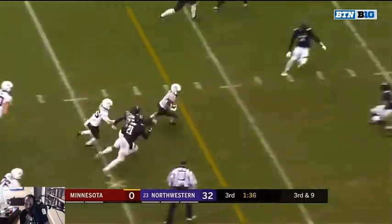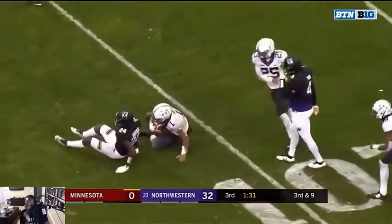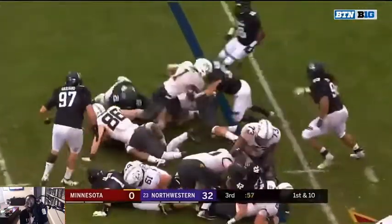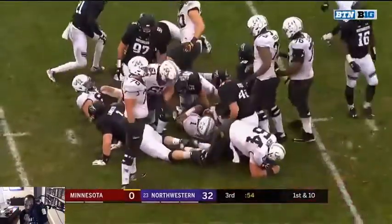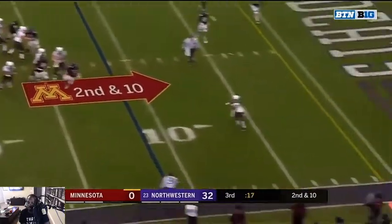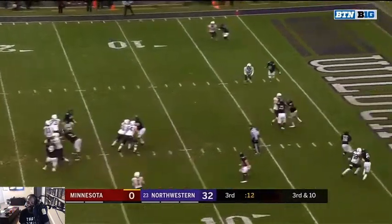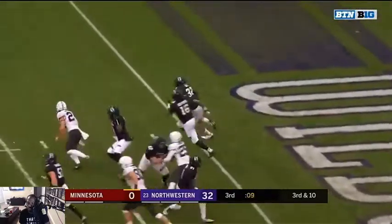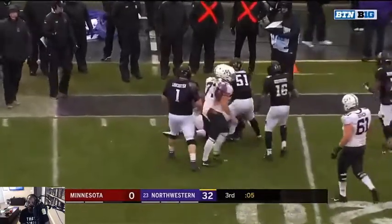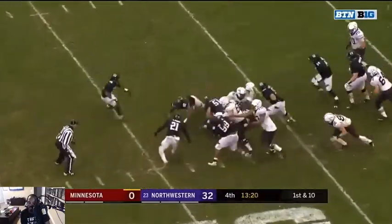Nice run. Come on Montre — nice, nice, nice! This dude — nice pass breakup, destroyed the dude. Another pick, man. Northwestern is destroying Minnesota. Another fumble — jeez.